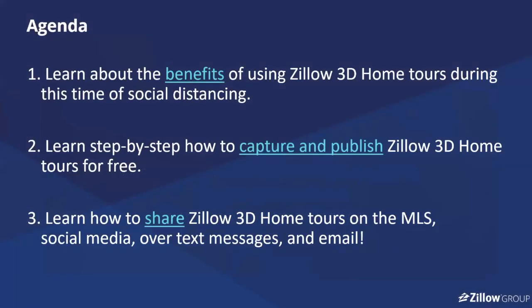So a quick agenda for today: I want to quickly give some of the benefits of Zillow 3D during this time of social distancing. Then I'm going to spend the bulk of our time going step by step on how to capture tours — with the idea that anyone can capture this and that it is free to use. And lastly, once I have the tour, what do I do with it? I want to finish today giving you instructions on how to share these on the MLS, over email and text message with any of your clients.